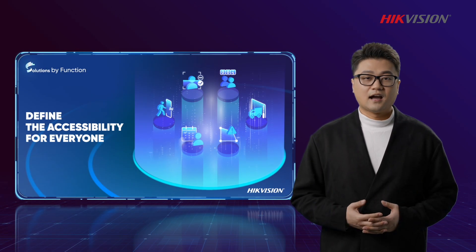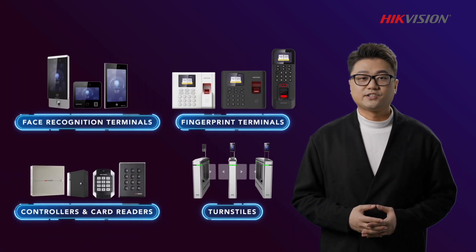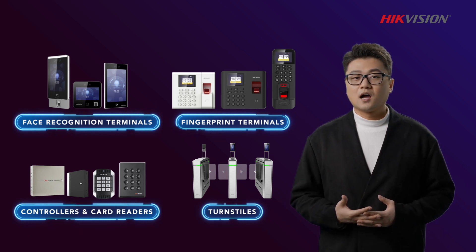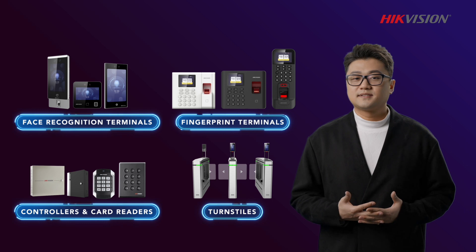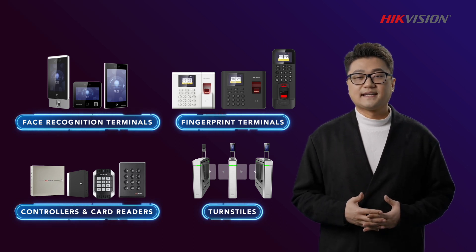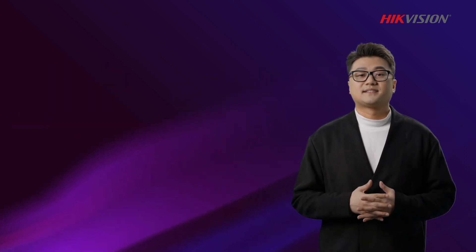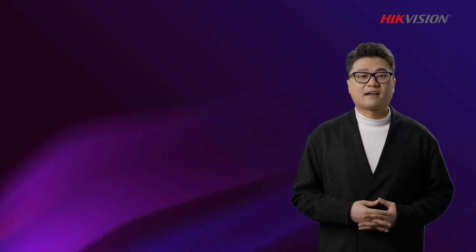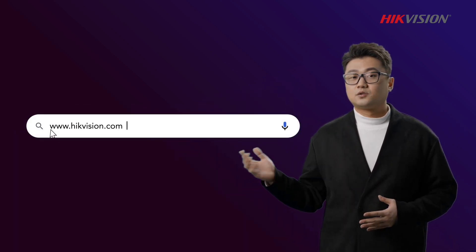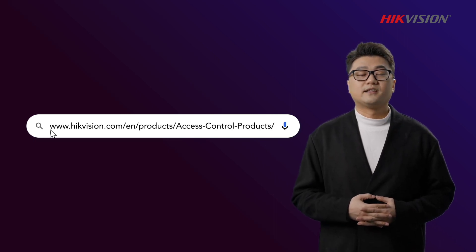I have covered access control as our first function-based solution. HikvVision offers many devices such as facial recognition terminals, card readers, turnstiles, and controllers — virtually everything needed to build a complete and secure access control system. If you would like to learn more about HikvVision's access control products, click on the links to our official website or contact our sales representative in your region.